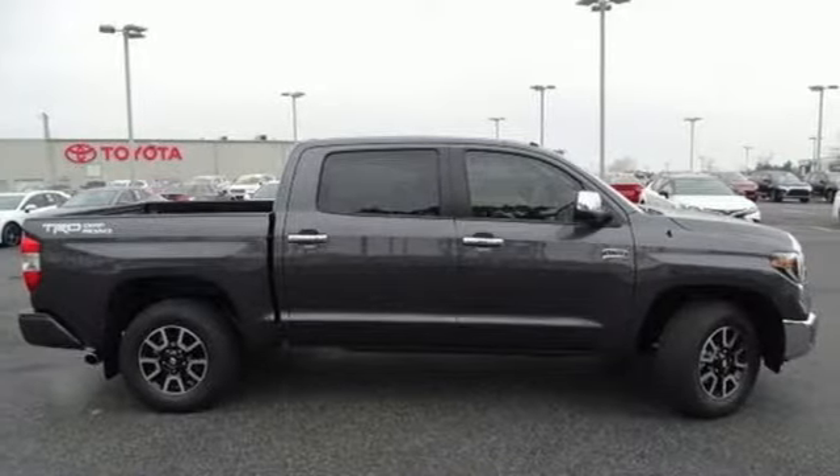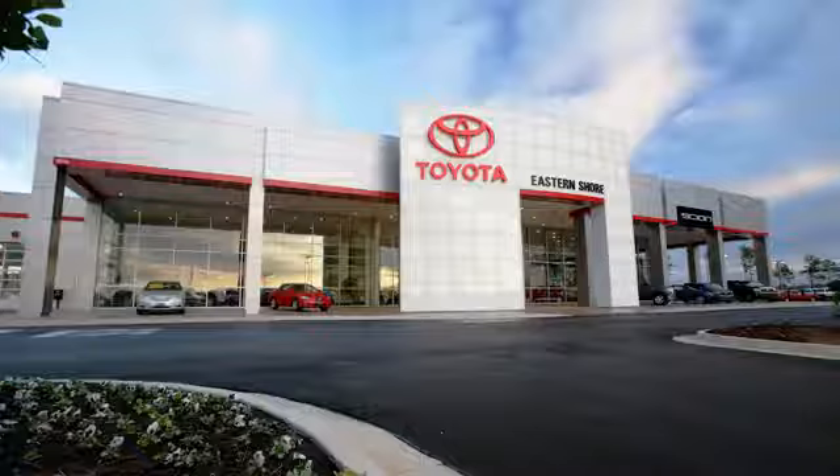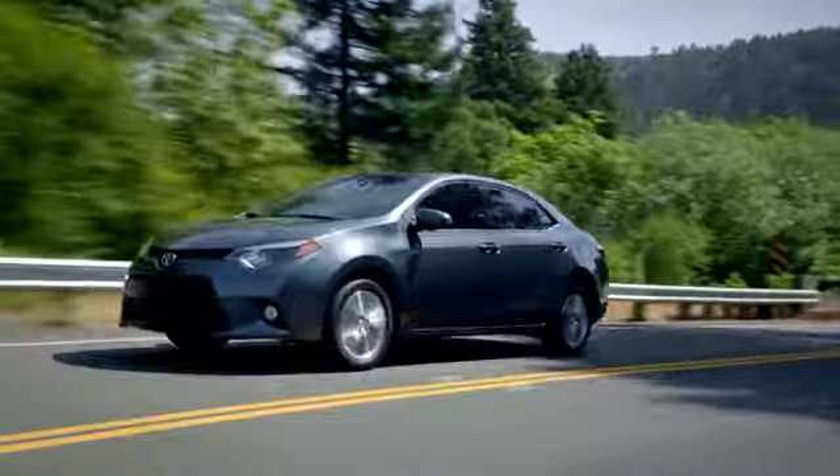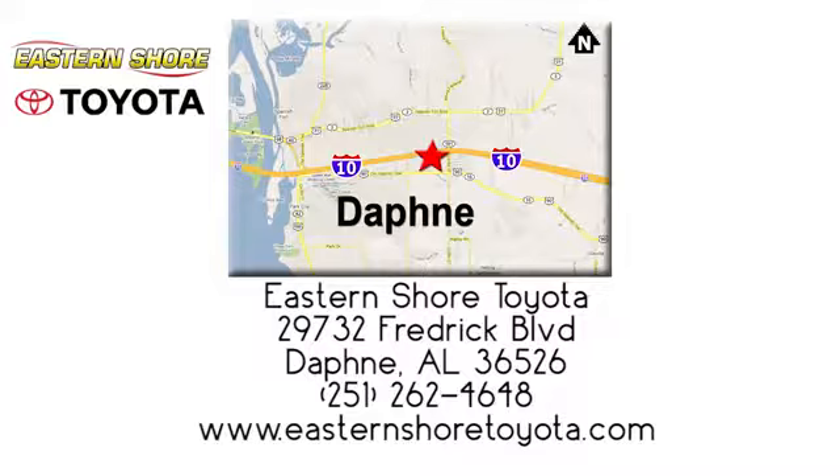Stop in for a test drive and make it yours today. Put your mind at ease when you purchase a new, used, or certified pre-owned vehicle from Eastern Shore Toyota. Call, click, or stop in today. We're located at 29732 Frederick Boulevard in Daphne.